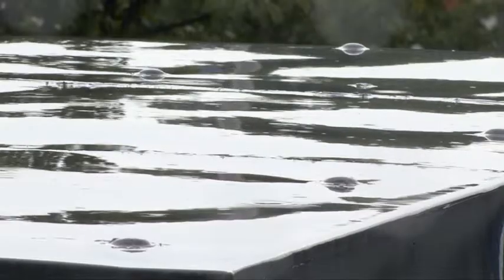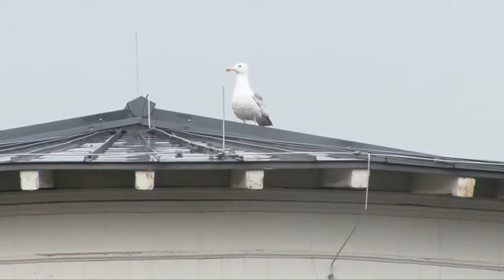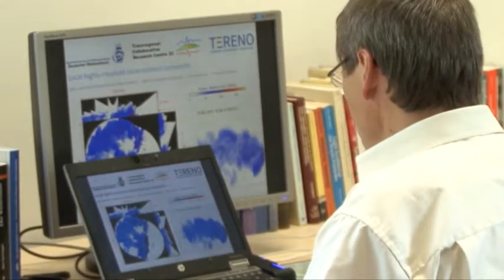2012. It felt like the rainiest summer since the beginning of time. Those who can stay indoors. For Professor Simmer of the Meteorological Institute of Bonn University, however, this beastly weather offers ideal conditions for his research.